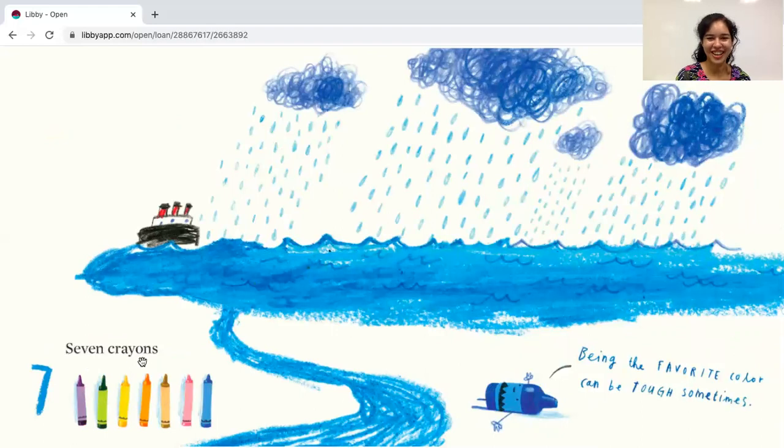Seven crayons. Here's the number seven. Let's count the crayons: one, two, three, four, five, six, seven. Let's see what the blue crayon says — being the favorite color can be tough sometimes. Oh, poor blue crayon.